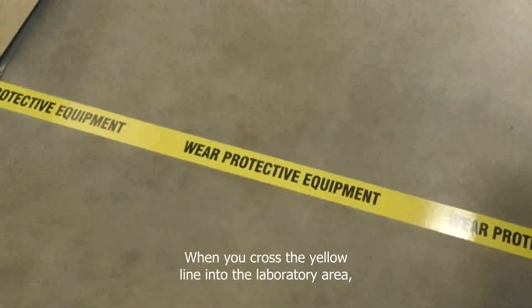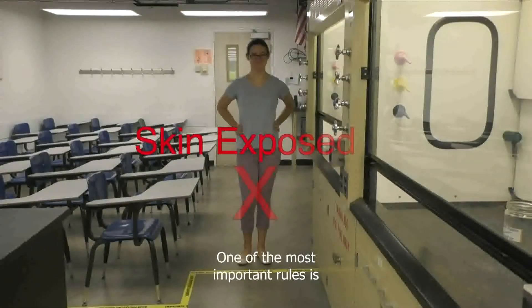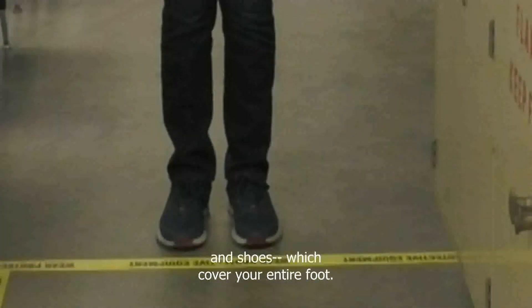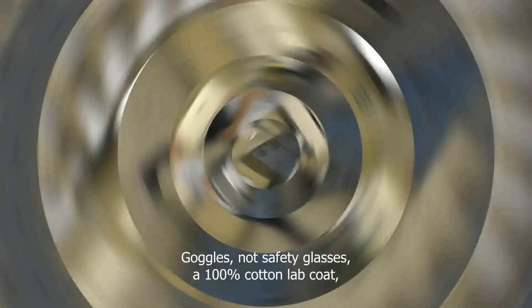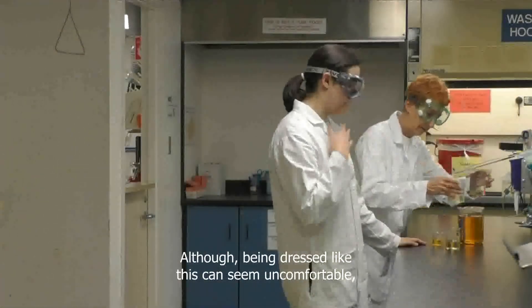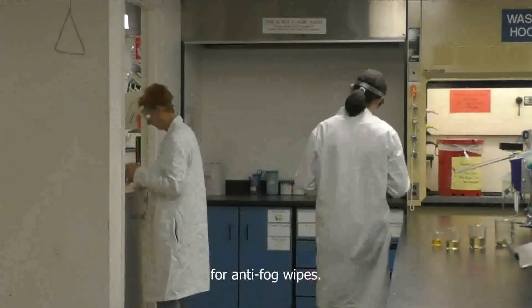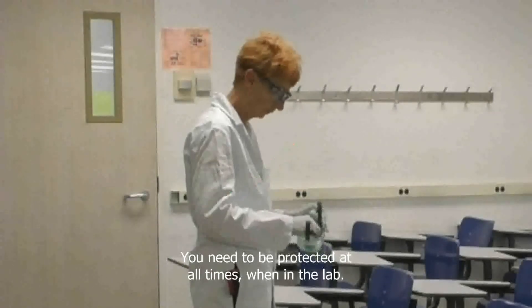When you cross the yellow line into the laboratory area, there are many safety rules you will be required to follow to protect you and those around you. One of the most important rules is that you are properly dressed. Your required personal protective equipment includes long pants or clothing which completely covers your lower legs, and shoes which cover your entire foot. No skin should show below your waist. Goggles, not safety glasses, a 100% cotton lab coat, and gloves should be kept in your locker. If your goggles get foggy, you can ask the prep room for anti-fog wipes. Please return to the classroom area to use them. You need to be protected at all times when in the lab.